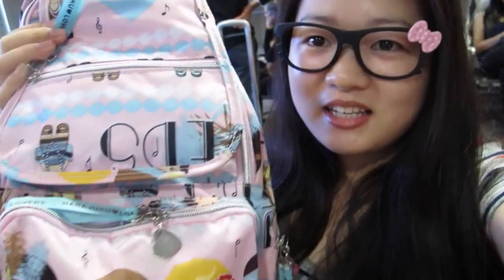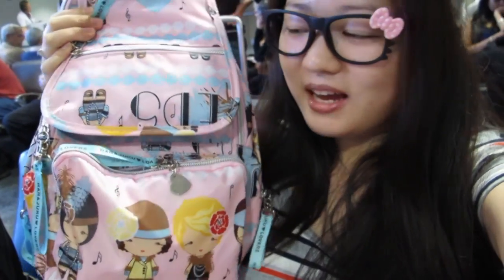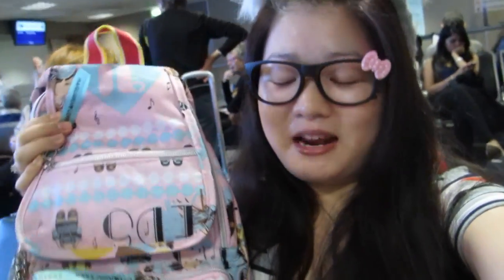We're currently waiting for boarding and we have five minutes before we board, so I'll show you guys what's in my bag. I have my little backpack — it's a Harajuku backpack, so I'm trying to blend into Japan when I bring this.